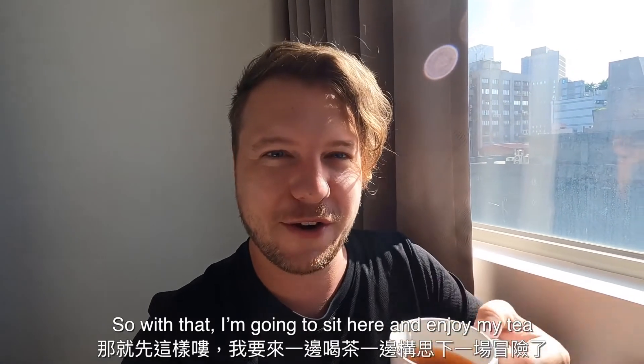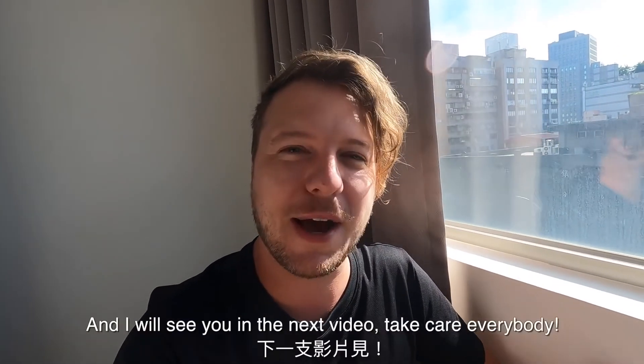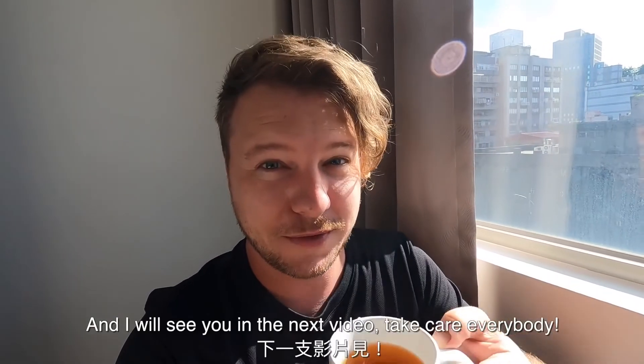With that, I'm just going to sit here, enjoy my tea, contemplate what adventures will come next. I will see you guys in the next video. Take care, everybody.